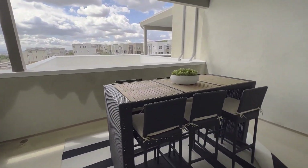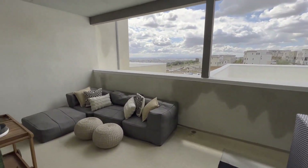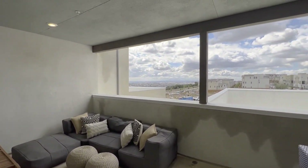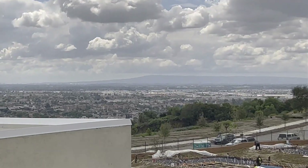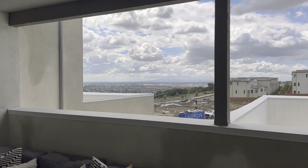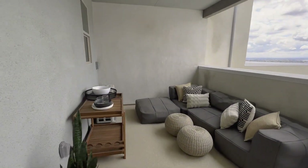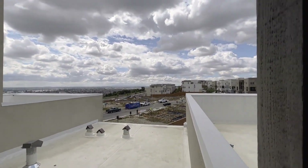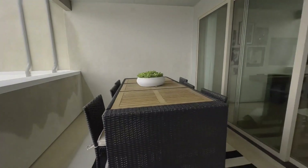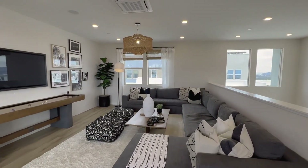And here you have your balcony — rooftop deck I should say — with that gorgeous view. I'm going to zoom in for you guys to get a better look. It is pretty neat. And that concludes the home tour — I'll catch you guys in the recap in just a moment.